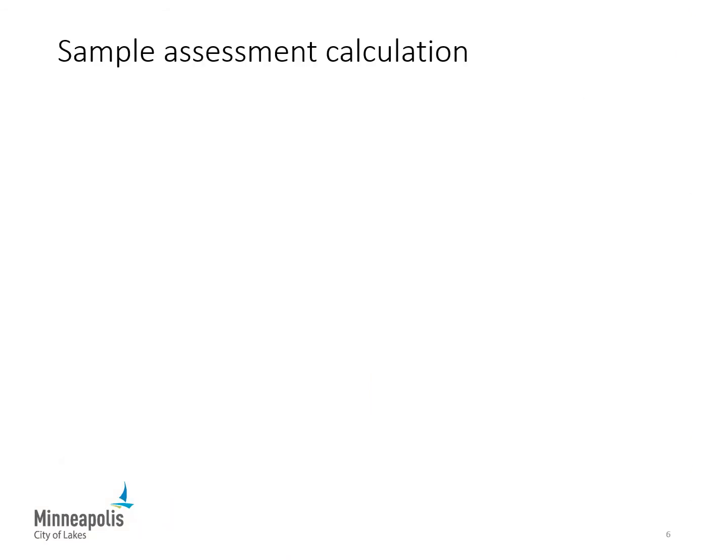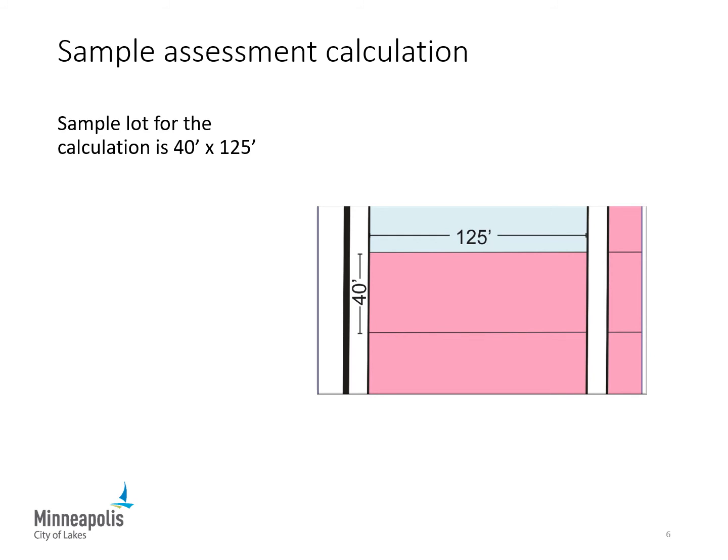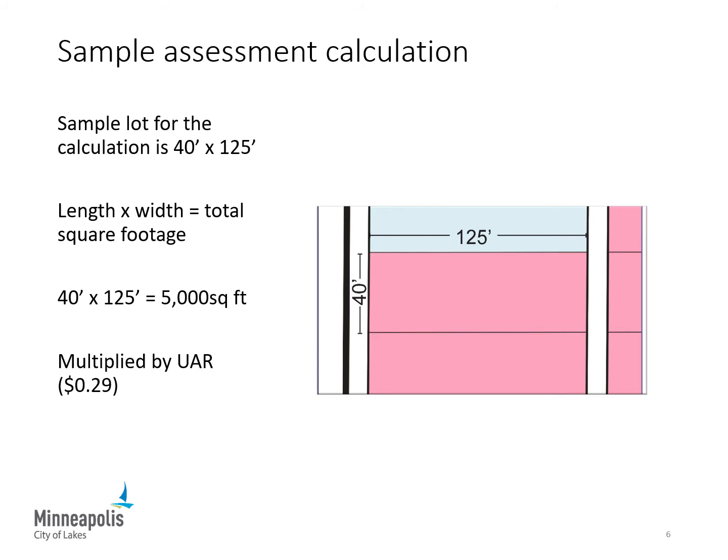This slide illustrates how your assessment is calculated using the dimensions of a standard residential lot. Our sample lot is 40 feet wide by 125 feet long. Multiplying the length by the width gives a total of 5,000 square feet. This number is then multiplied by the uniform assessment rate of 29 cents per square foot, for a total assessment amount of $1,450 for this lot.